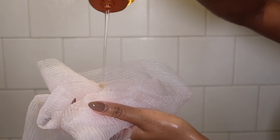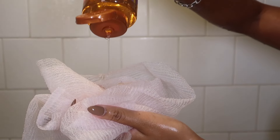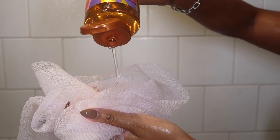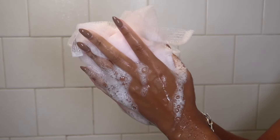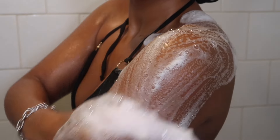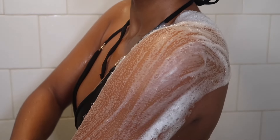Hopping into the shower, I'm starting off with the Tree Hut Cinnamon Dolce foaming gel wash. This smells so delicious, it's like a warm fall spicy smell, kind of gives pumpkin spice latte vibes. I always use my EcoTools bath net because I feel like this just gets you a lot cleaner than a regular washcloth.